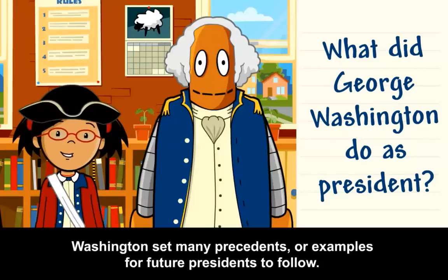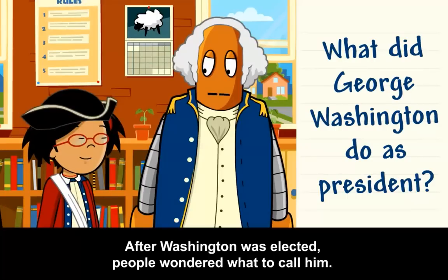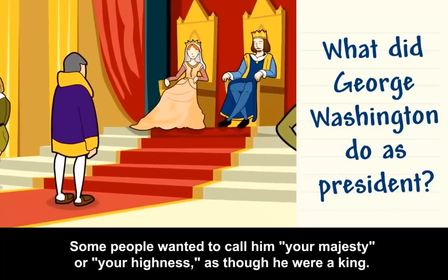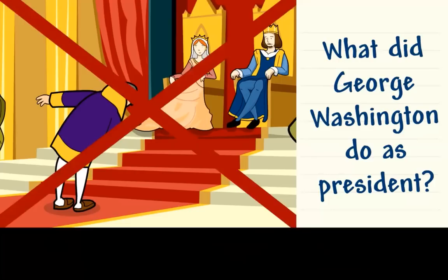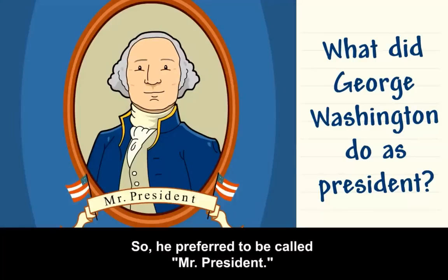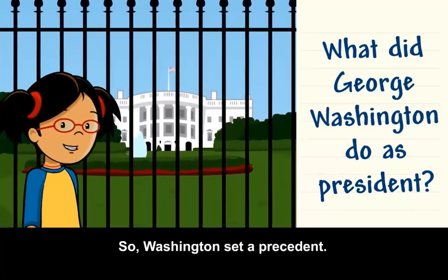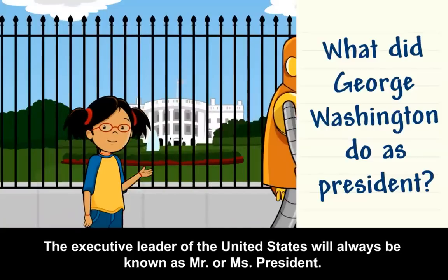Washington set many precedents, or examples, for future presidents to follow. After Washington was elected, people wondered what to call him. Some people wanted to call him 'Your Majesty' or 'Your Highness' as though he were a king. But Washington thought a president shouldn't have too much power, so he preferred to be called Mr. President. Washington set a precedent that the executive leader of the United States will always be known as Mr. or Ms. President.